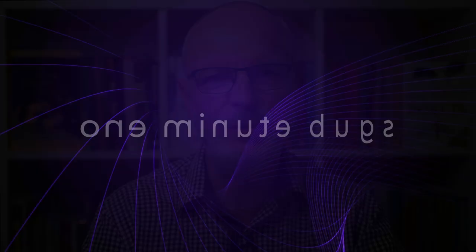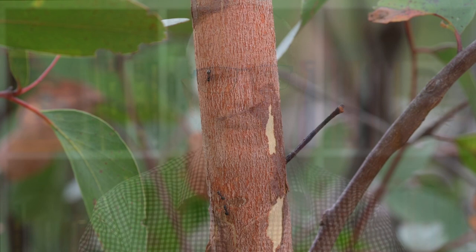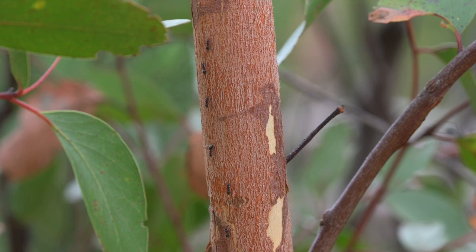As the title suggests, the subject of this video excretes vast amounts of honeydew. Let's meet the gum tree scale and see what happens when it produces all that honeydew. Welcome to One Minute Bugs. One day on a walk in my local area, I noticed ants streaming up the trunk of a young roadside gum tree. I knew there just had to be sap sucking insects up there somewhere that were producing honeydew.